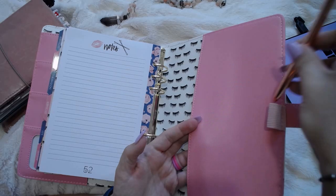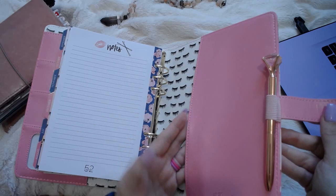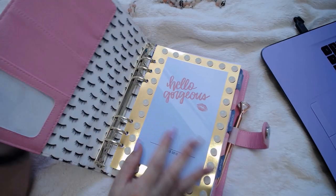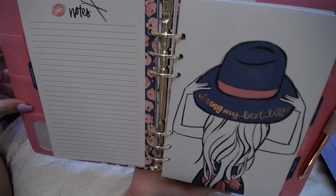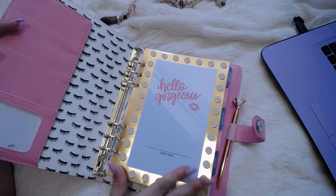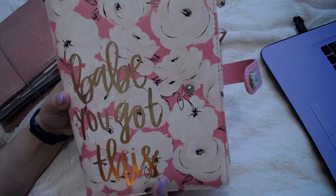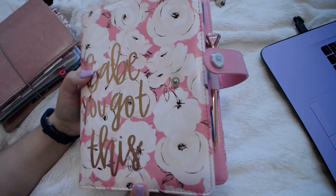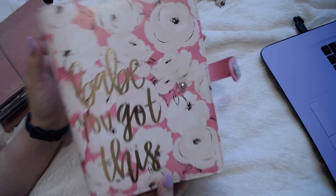I have my rose gold diamond-y pen that I got from Marshall's. So there you have it — just a quick little flip through. I really fell in love with this planner when I saw it. The rings are nice and sturdy, no gaps, and they open and close nice and easy. You can totally take out all of these inserts and put your own in or just add to it. I hope you enjoyed this video — give me a thumbs up if you did, don't forget to subscribe, and click that little bell icon so you can be notified when I upload new videos. Talk to you guys next time, bye!